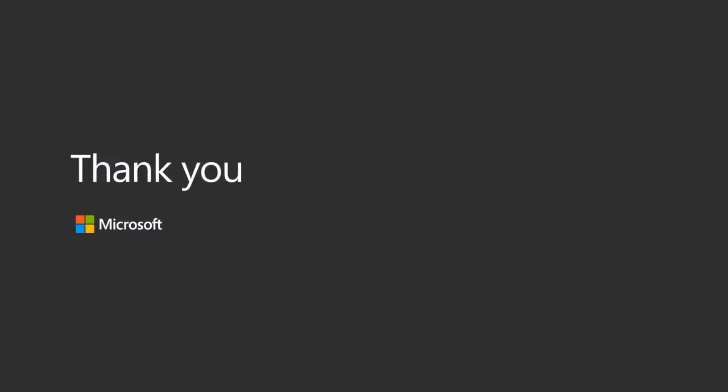Thank you for attending this webcast. We hope it has helped you learn more about what Microsoft 365 Business can do for your business. If you'd like to speak to a representative on purchasing options or learn more, please visit aka.ms/smbm365. Thank you.